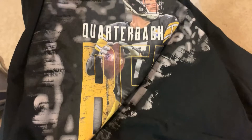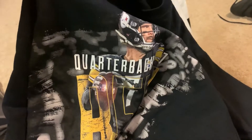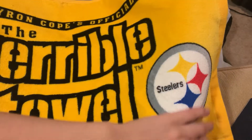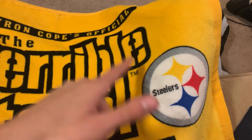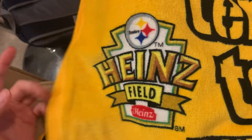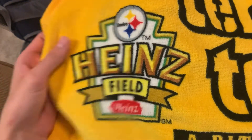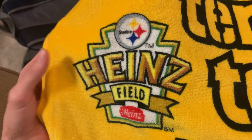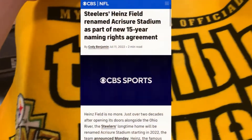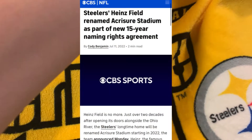Next up is this Terrible Towel. It might not seem like much from this side, but I always have to show the logo. On the other side it says Heinz Field — well, no longer Heinz Field, it's now called Acrisure Stadium. I'll put the name up on the screen for you guys. That is all I got.